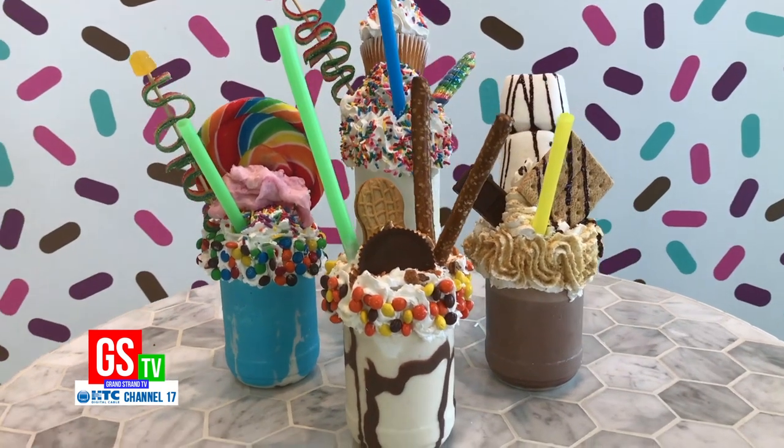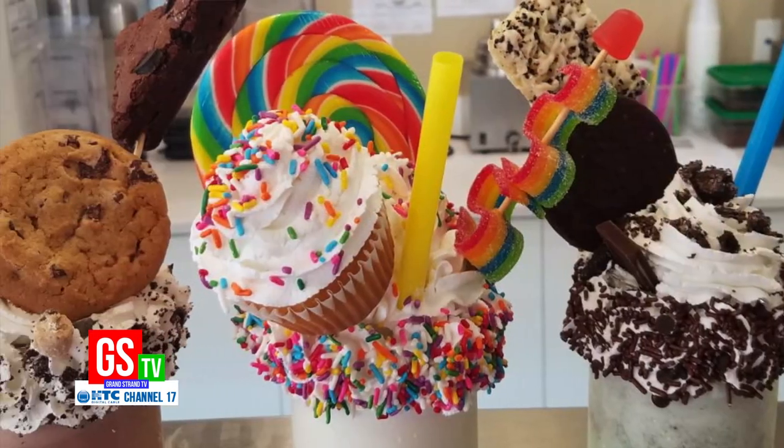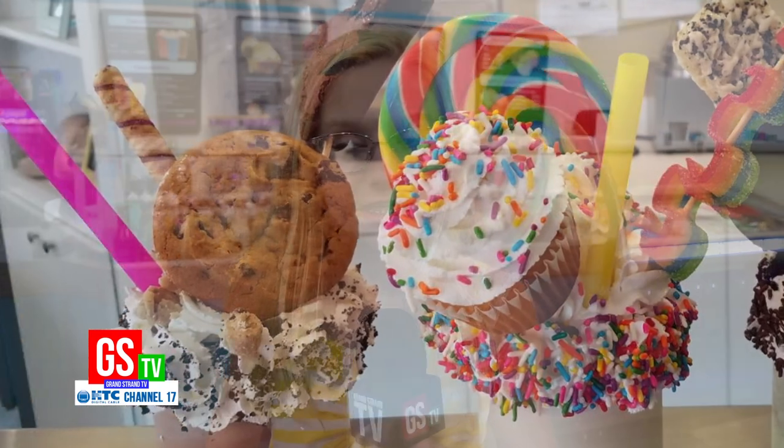Both the Crafty Cow and Sweet Molly's feature amazing gourmet shakes loaded with delicious candies and toppings. So when your sweat starts running, come cool down with some ice cream from Sweet Molly's and Crafty Cow. And stay tuned for more Kids Corner on Grand Strand TV.